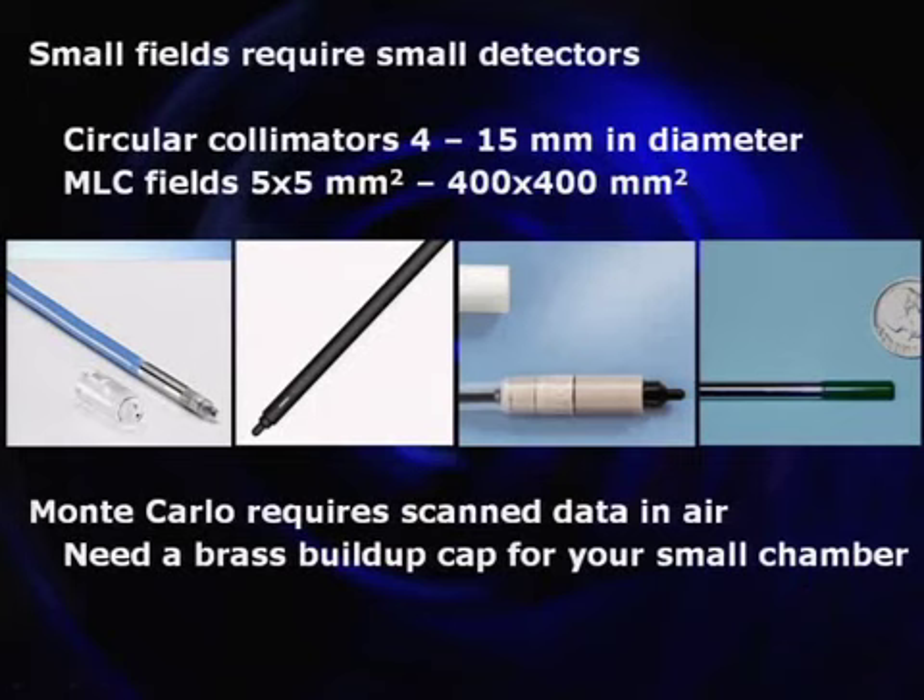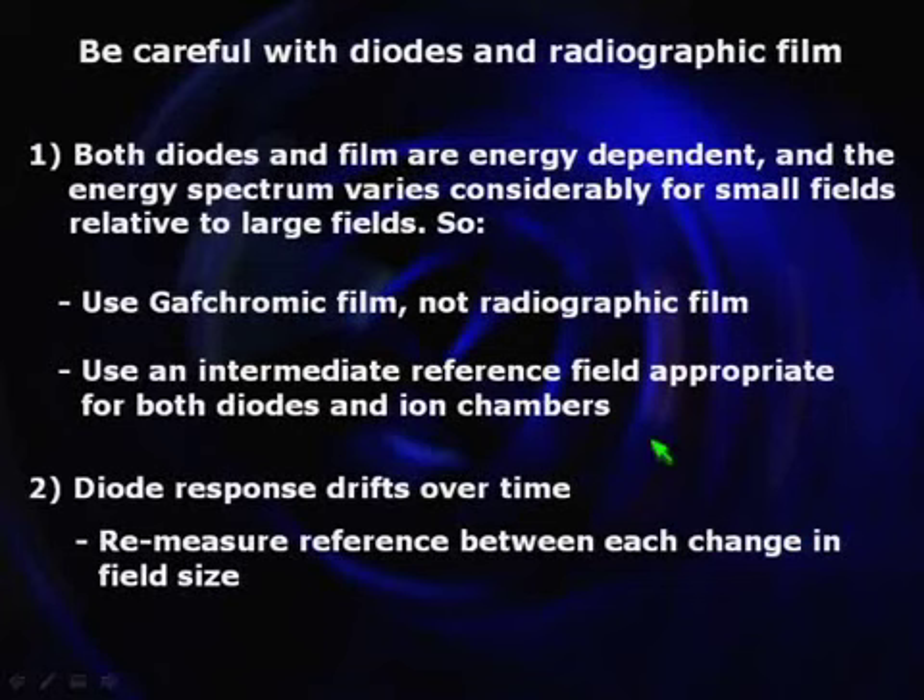A little bit about physics — some repetition from Tuesday. You have very small beams: a 4-millimeter circular collimator, a 5×5 millimeter square field made with the MLCs. You need small detectors. Pinpoint small ionization chambers are good down to about 15 or 20 millimeters in my experience. Below that, consider using a diode because it has a smaller sensitive area and volume. If you commission the Monte Carlo algorithm, you'll need to do some scans in air and will need a buildup cap for your small pinpoint-type chambers.